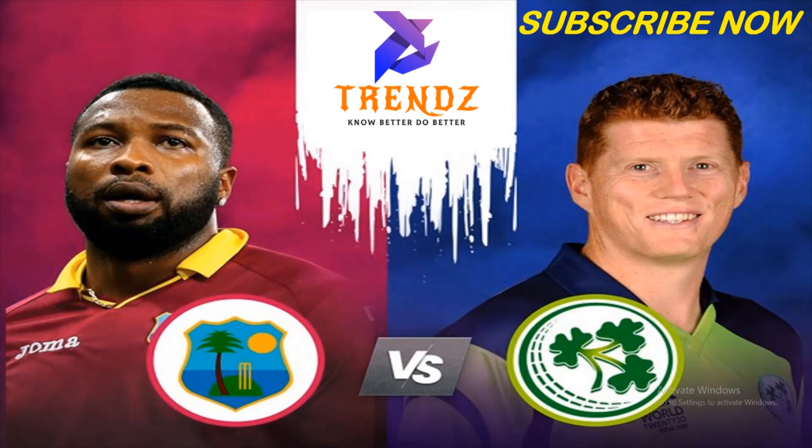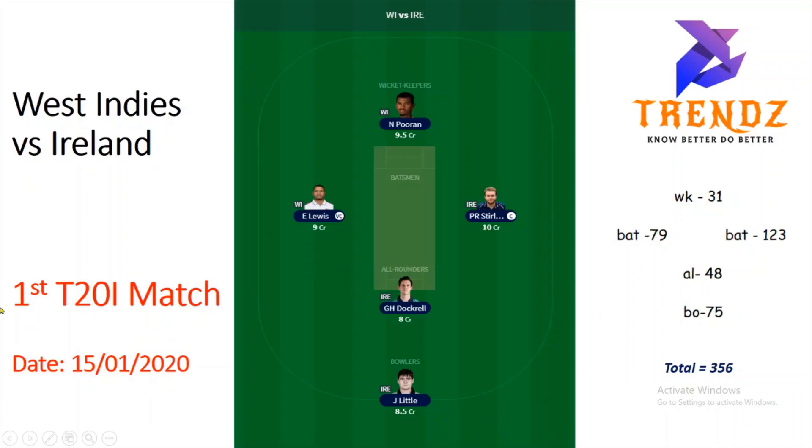In this match, there are 5 team predictions possible. You can fix the final team in this match. It was the first T20 match on 15 January 2020. Nicholas Pooran and Evin Lewis are batsmen. Paul Sterling is a batsman. G.H. Dockrell is an all-rounder. J. Little is a bowler. Paul Sterling scored 123 points. Evin Lewis is vice-captain. You can verify the individual points. This team scored 356 points total.